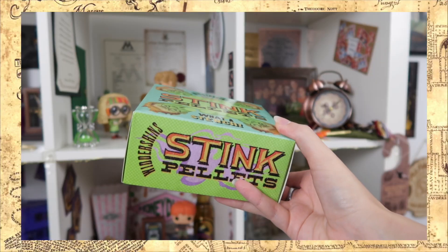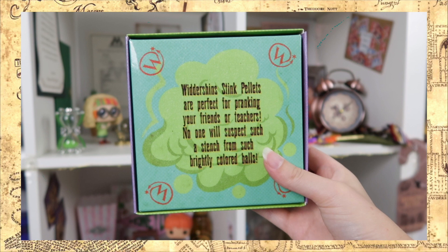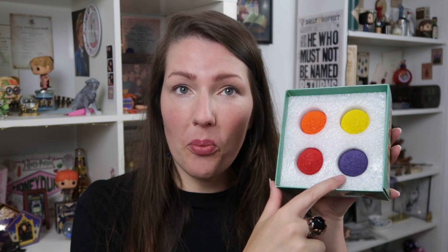Let's put this spoiler card aside and grab one of the colorful boxes. I've got this one — Wither Shins stink pellets. What a stench! I love this box. I'm going to hold on to it because it looks like it actually came from Weasley's Wizards Wheezes. Wither Shins stink pellets are perfect for pranking your friends or teachers — no one will suspect such a stench from such brightly colored balls. Could these be little bath bombs? We've got an orange, a yellow, a red, and a purple ball. They don't smell bad — I feel like it's something you can use. It's so colorful and I love the box they came in. Great start!